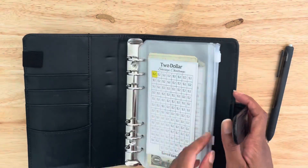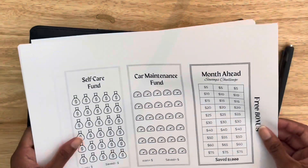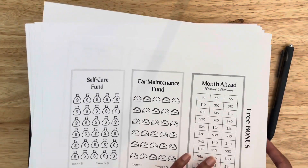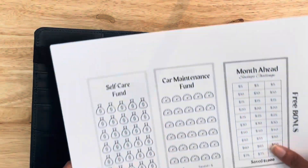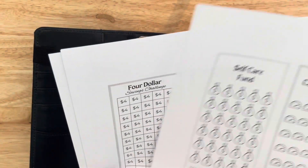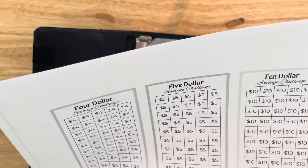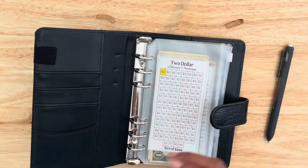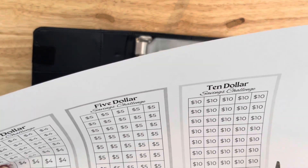The last challenge I'm going to add for now is the ten-dollar savings challenge. I'm keeping it to just a few challenges right now so I don't overwhelm myself.